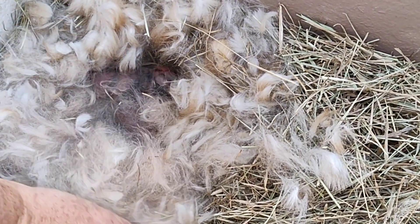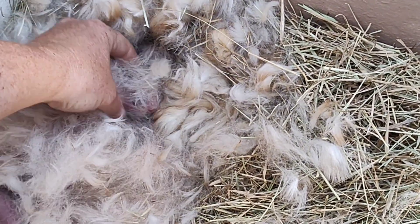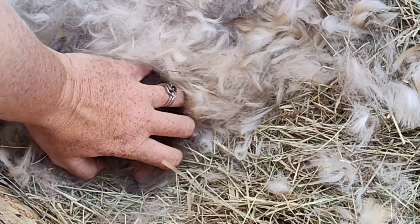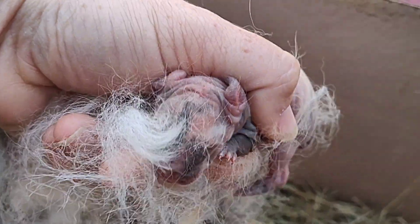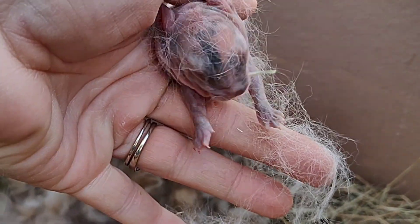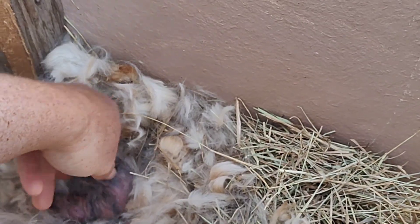So in a couple days, we'll get to see their color. Look at that one — it's going to have a neat colored face. Kind of a split face on it.